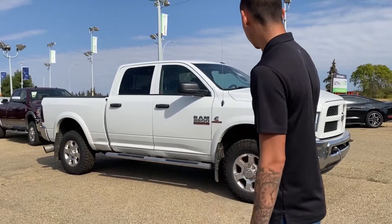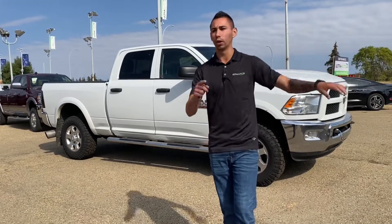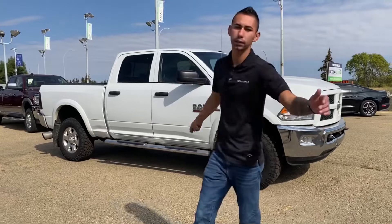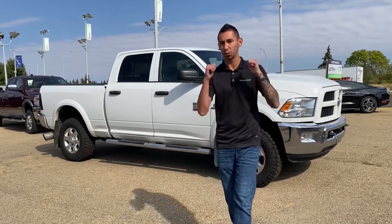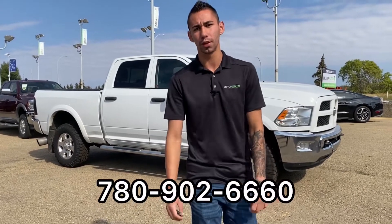Exhaust brake, and she's honestly a sharp looking truck. Come on down and check it out for yourself. If this one doesn't suit your needs, I've got like ten of them in stock so I definitely have the truck for you. But let's make this one yours — give me a call at 780-902-6660. Bye for now!